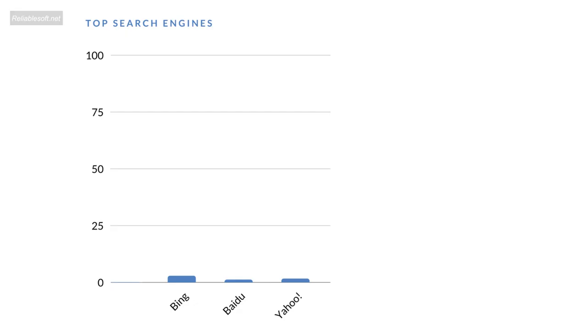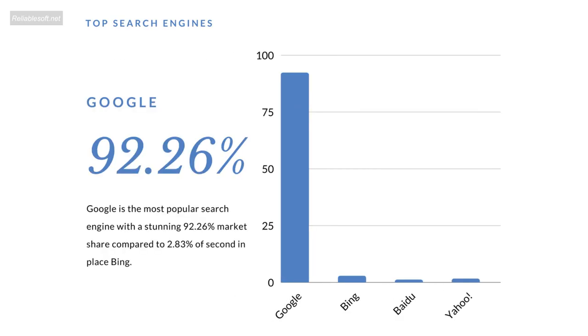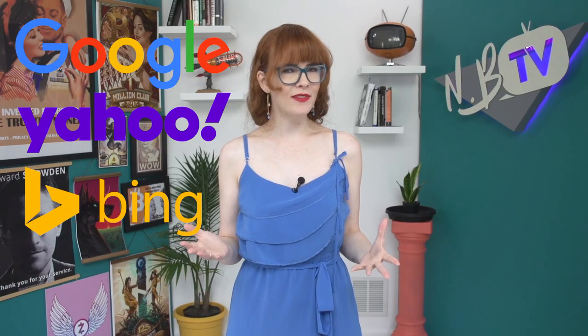The most popular search engines are Bing, Baidu, Yahoo, and of course, by far the most used search engine, Google. Google has become such an important part of our lives that we turned their name into a verb — 'You should Google it.' But how private are your searches when you use these engines?